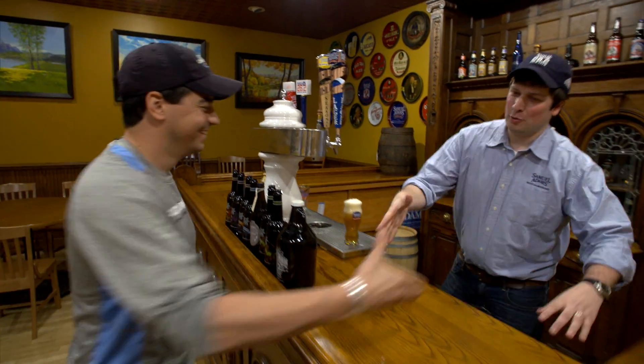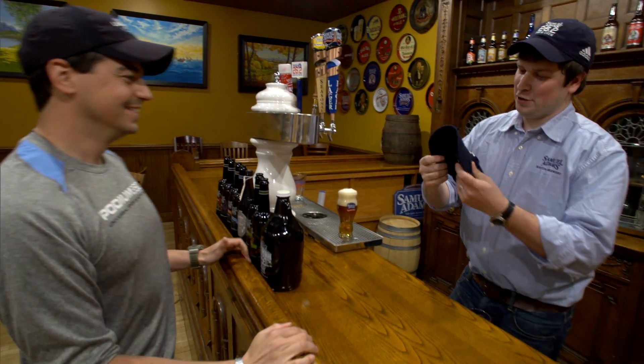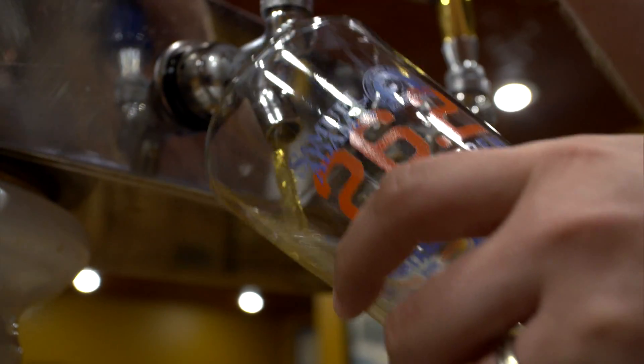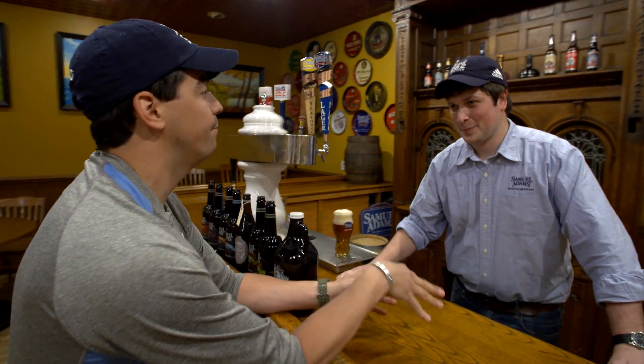Welcome to the Samuel Adams Boston Brewery. Thank you so much for having me — I'm stoked about this, I love this place. A little gift from us here from the Samuel Adams family. Your relationship here in Boston is pretty incredible. You've been doing this for over 31 years, and you've been doing it in Boston for that long.